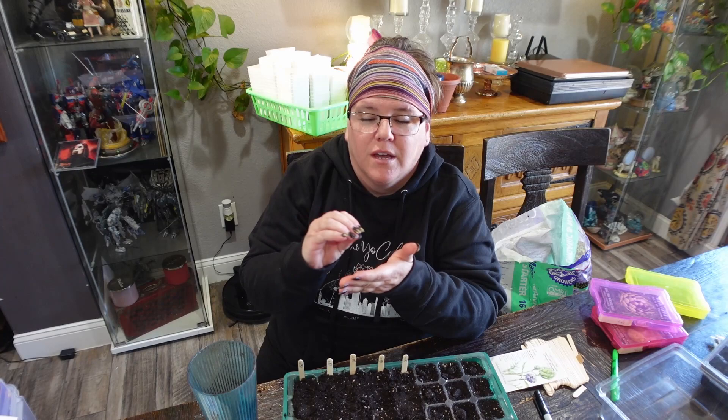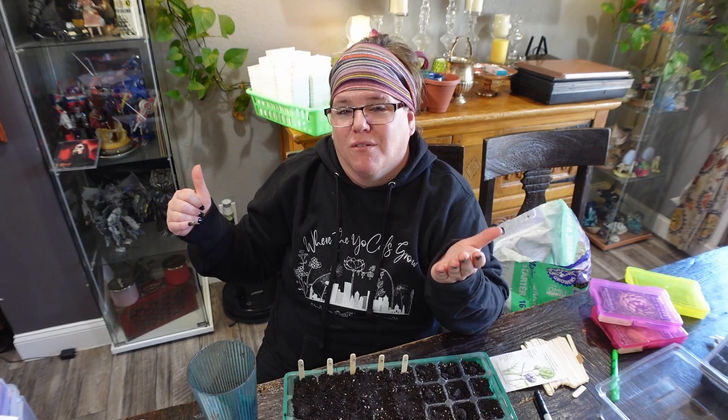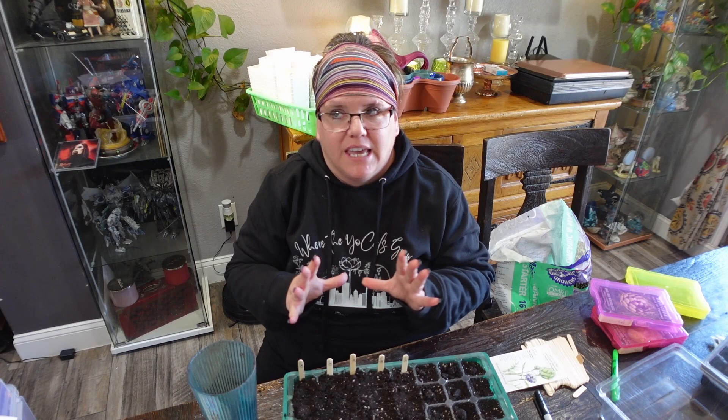If you don't have those, no matter where you are in the United States, go onto Facebook Marketplace and search 'landscaper' or 'landscape pots for sale.' Landscapers who go around and landscape people's properties keep these containers and sell them for pennies on the dollar. I've gotten them for five cents each. I got 30-gallon pots from a local landscaper - eight pots for sixty dollars total. I'll link that tree video down in the description where I talk about planting fruit trees in those large containers.